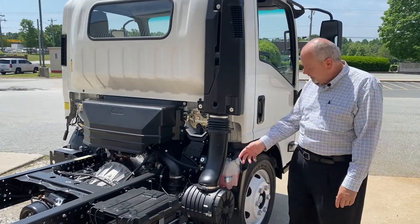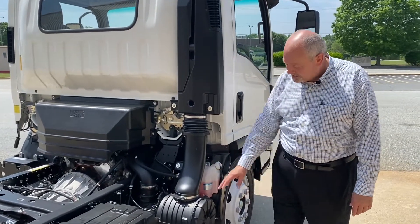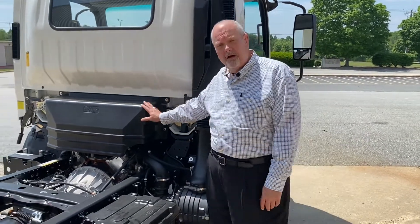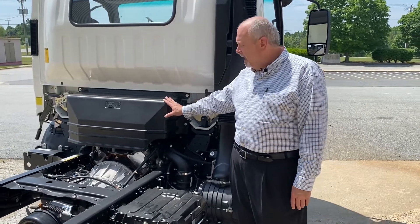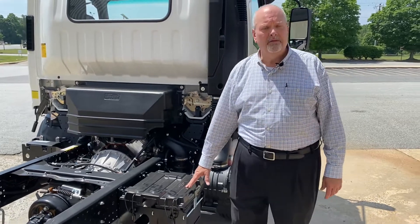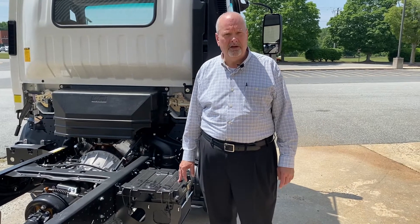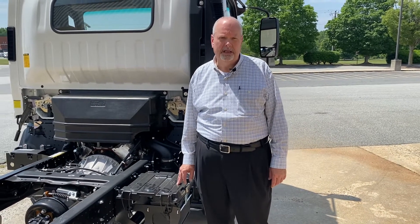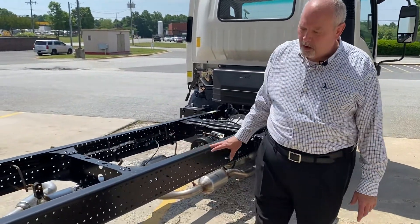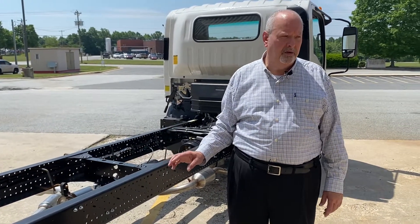Behind the cab we have the see-through coolant reservoir to make pre-trip inspection easy. We have the single-stage Donaldson air cleaner with only three clips to make it easy to change. We have a composite engine cover to keep debris out of the engine and to protect you during the event of fire. There's a lockable battery box with a 750 cold cranking amp battery standard and an available 825 cold cranking amp AGM battery for colder climates. The clean frame rail on top and side with multiple drill holes makes it easy for the body upfitter to install virtually any type of body or accessory.